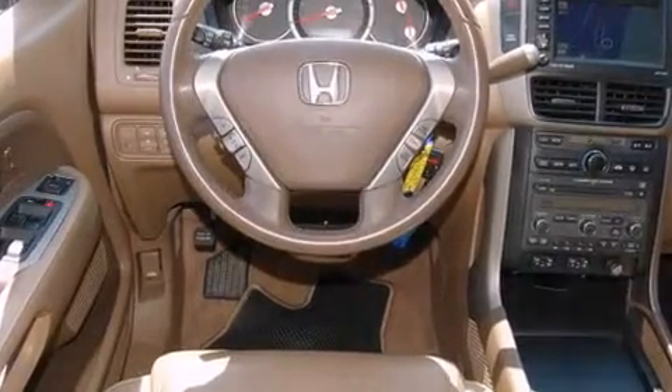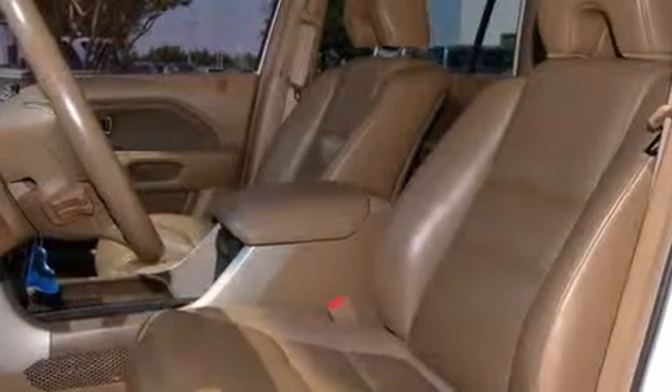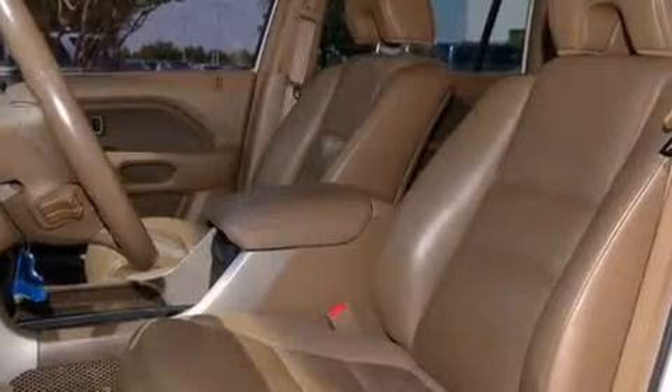Audio features include a CD player with AM-FM radio and seven speakers, enhancing the audio experience throughout the interior.